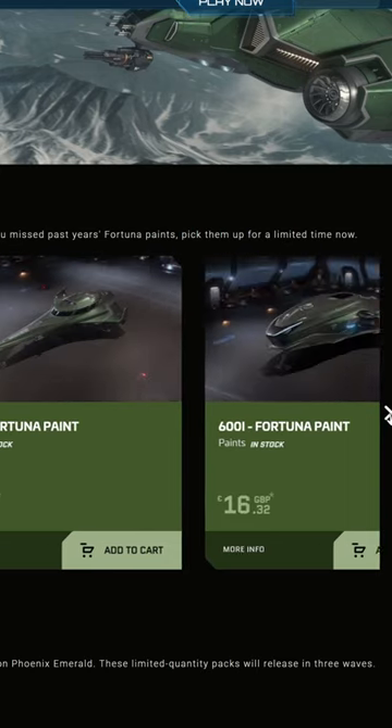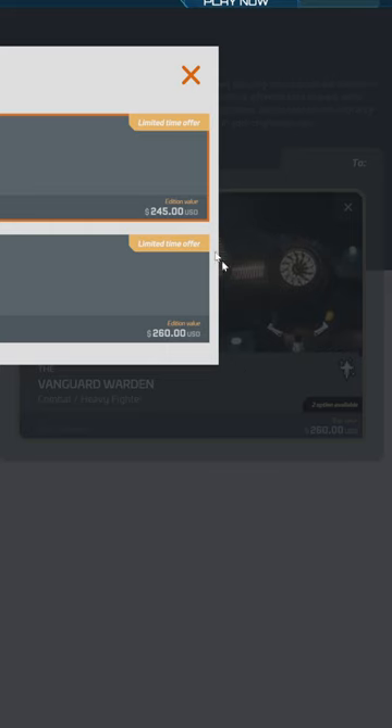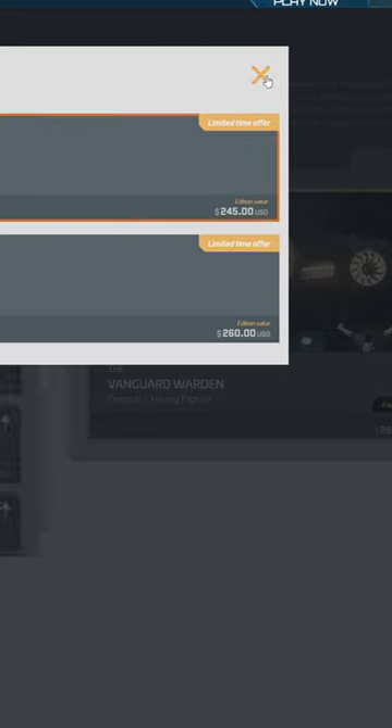There are a few limited ship sales that will happen for the 890 Jump and the Phoenix Emerald. The Vanguard Warden is on a Warbond offer and also has a CCU option.